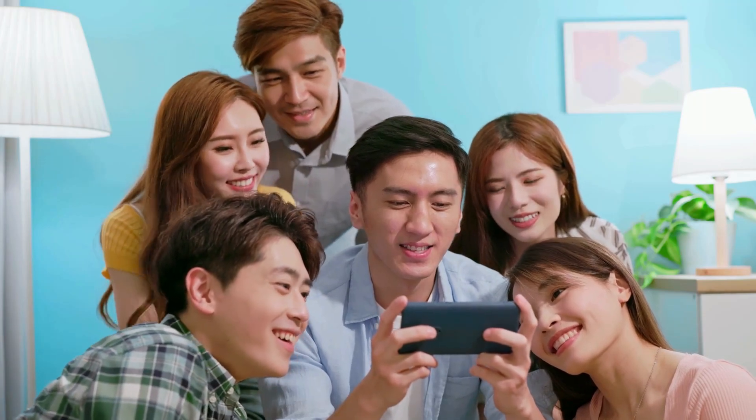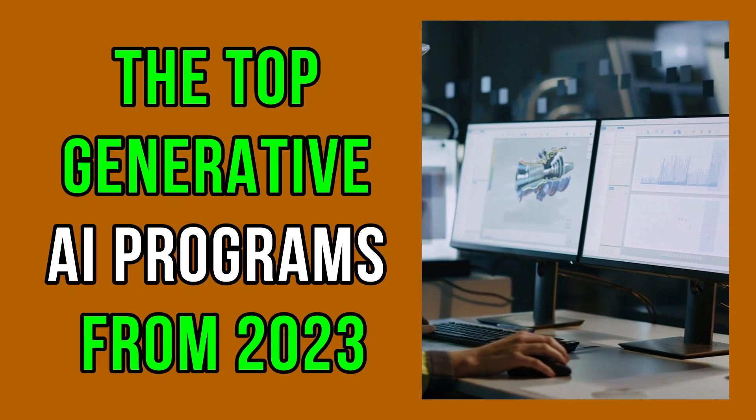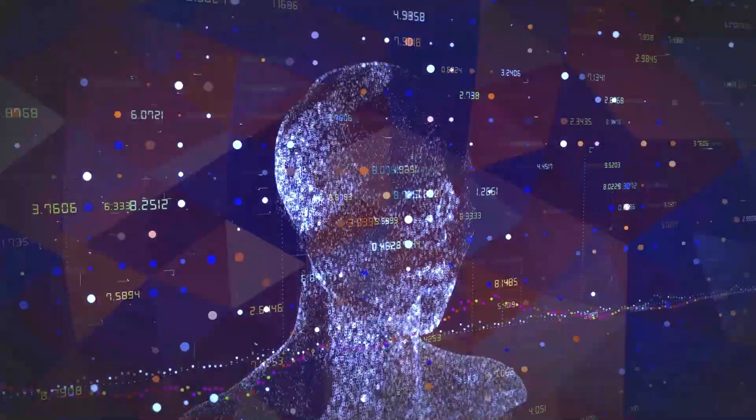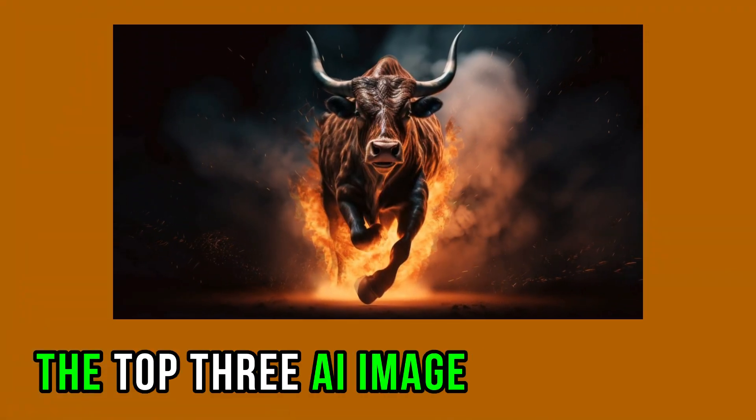Welcome, tech enthusiasts, to Ironclad Industries. In the next five minutes, you'll become an expert on the top generative AI programs from 2023. Today, we're delving into the cutting-edge tech of artificial intelligence as we explore the top three AI image generators. Now let's get into it.